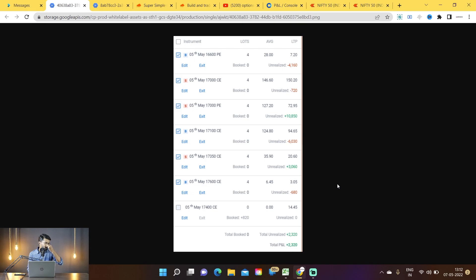The next day, 3rd of May, was a holiday due to Eid. When the market opened on 4th of May, the strategy was in excellent profit — around 2,320 rupees. Combined with the earlier 800 rupees booked profit, total profit was around 3,000 to 3,500 rupees. Total capital deployed was around 2.25 lakhs for this short straddle.